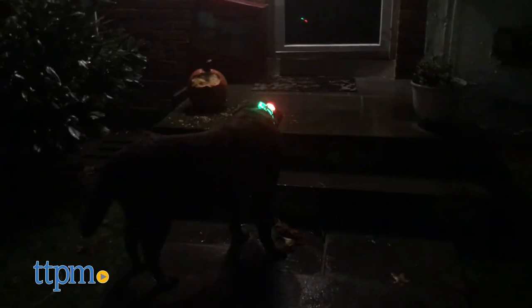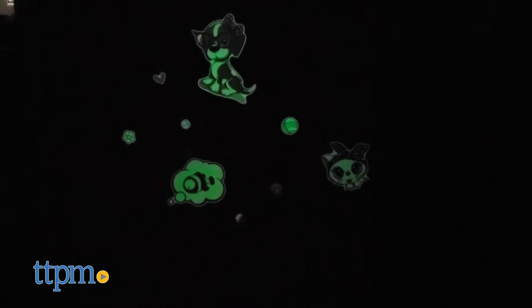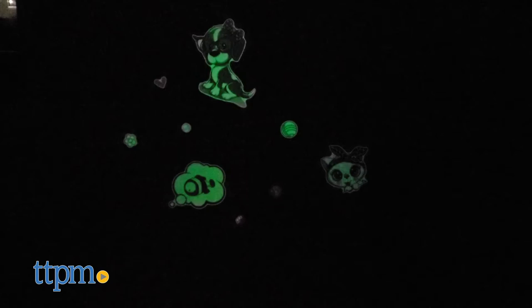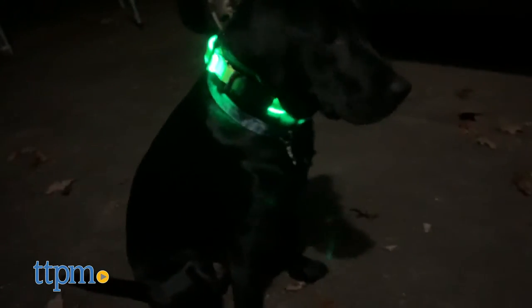Hey guys, it's Victoria from TTPM Pets and we're back with an all new review that you won't want to miss because we're showing you glow in the dark accessories for your pets. It's that time of year when it's starting to get dark out really early, which means it's the perfect opportunity to break out these light up products. You can use them for nighttime walks, an evening game of fetch, or just to add some fun pet themed decor to your home.